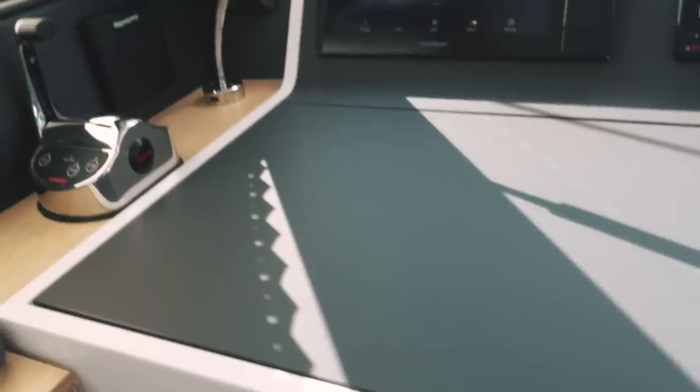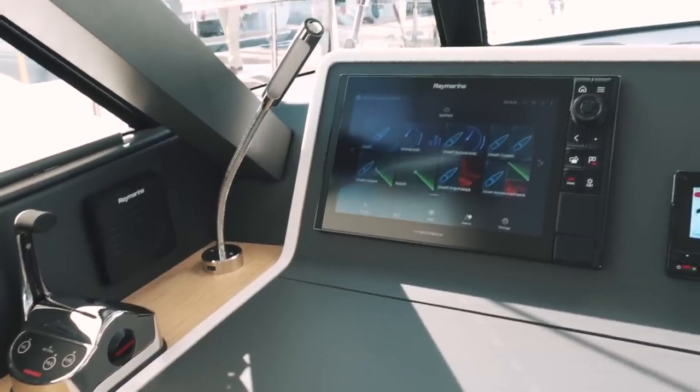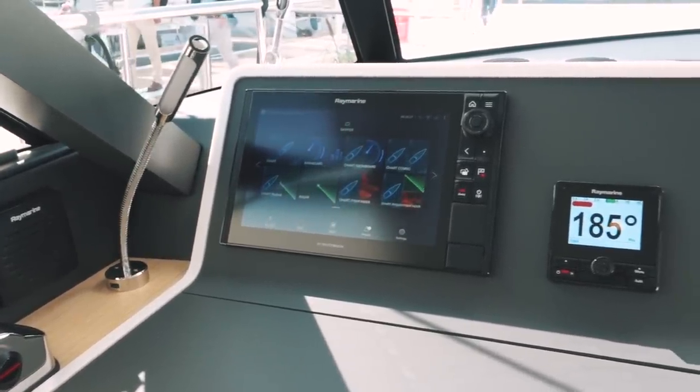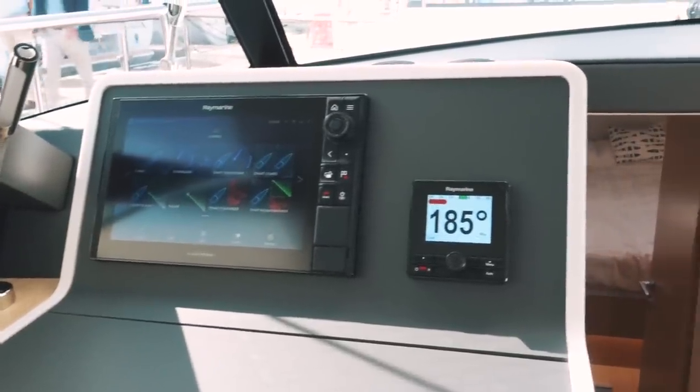Before we leave the saloon, I want to talk about the forward-facing nav station. It has its own independent throttle control and you can steer from the chart plotter. For us, if we were in colder climates, this would be absolutely invaluable — an internal helm is an absolute boon.